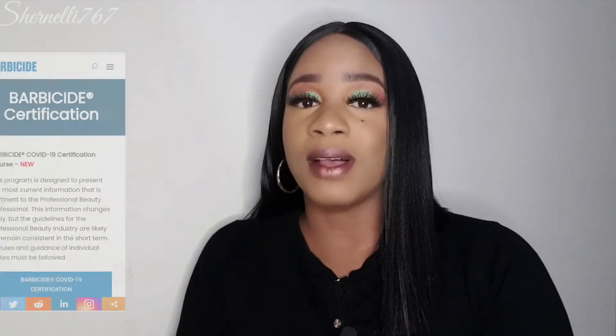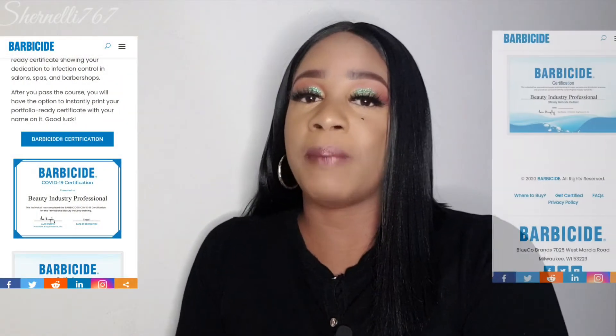First on the list is your Barbicide training certificate. The Barbicide training certificate is free — completely free. You just need to do a training for a couple of hours, then do a free exam, and they send the certificate to your email. Whether you're in the spa industry, an esthetician, barber, salon, or makeup artist, it's available for you. It proves to your clients that you understand why it's important to sanitize. You don't necessarily need to carry it around as a freelance makeup artist, but have it available to show clients on your phone, or hang it in your studio.